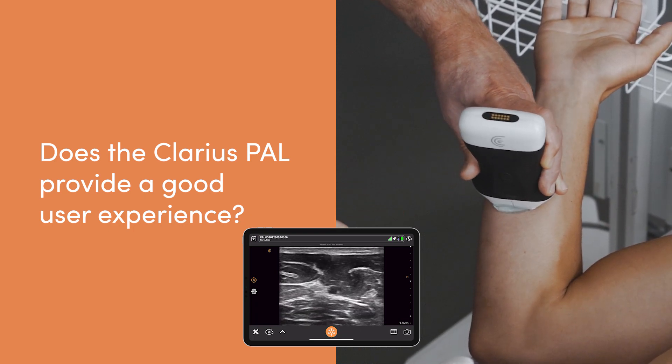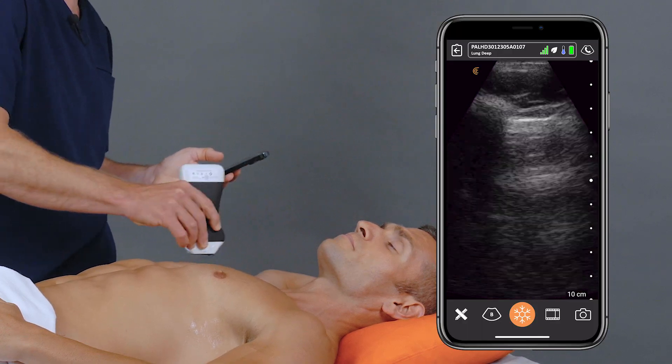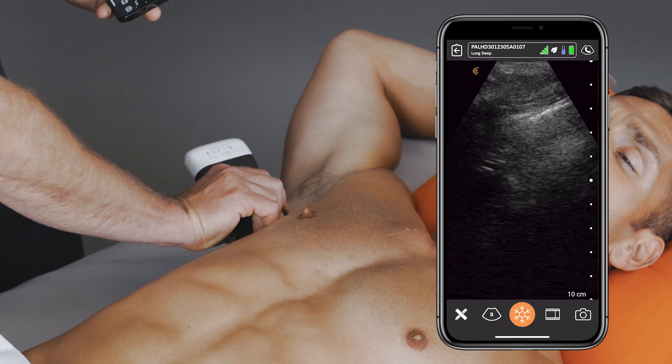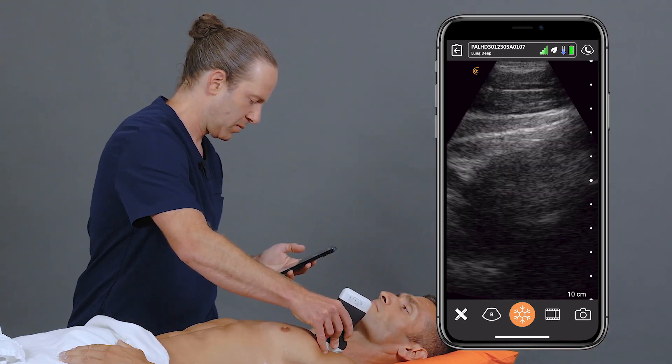I've been really impressed with the user experience of using the PAL multi-purpose scanner. It's left me really happy, and I feel like I'm more efficient in toggling between applications and going from patient to patient. There have even been instances where I've used both heads of the same scanner on the same patient, depending on the applications I needed. I've really enjoyed using it across a wide range of different clinical applications.